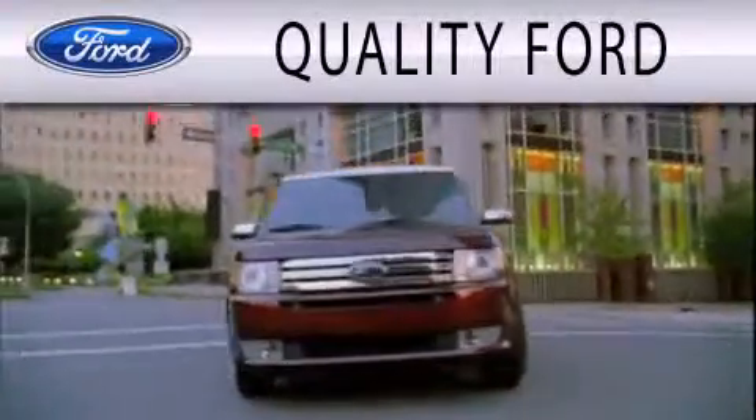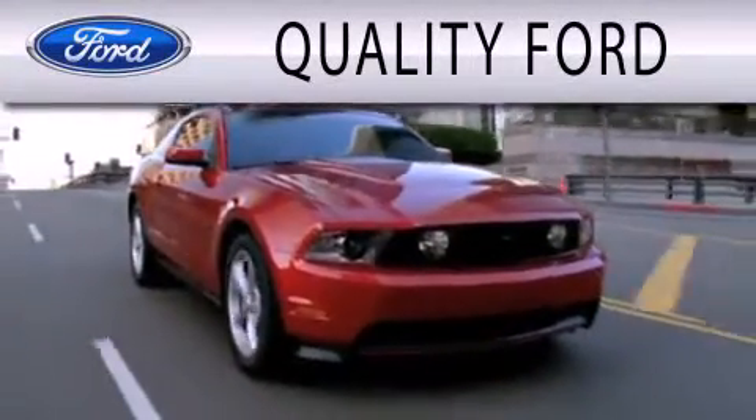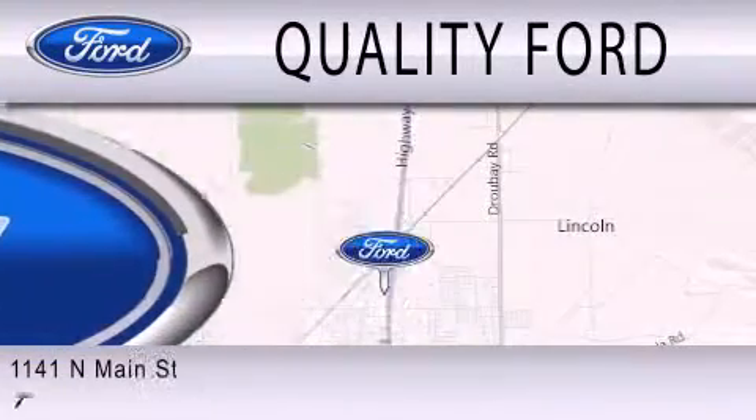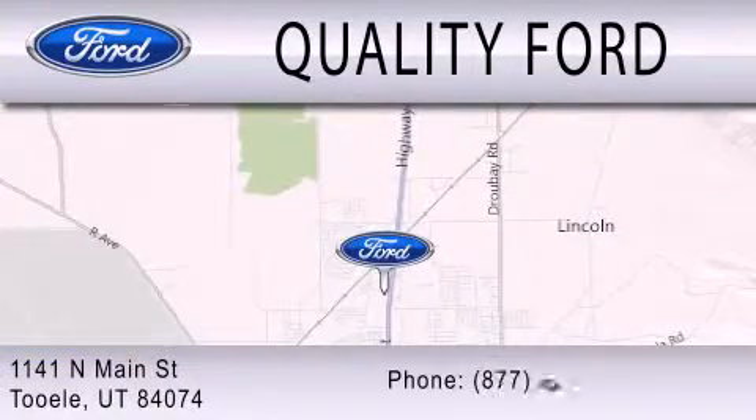Quality Ford is dedicated to doing everything possible to ensure that the experience you have selecting your next vehicle is as pleasant as possible. We are located at 1141 North Main Street in Tool.